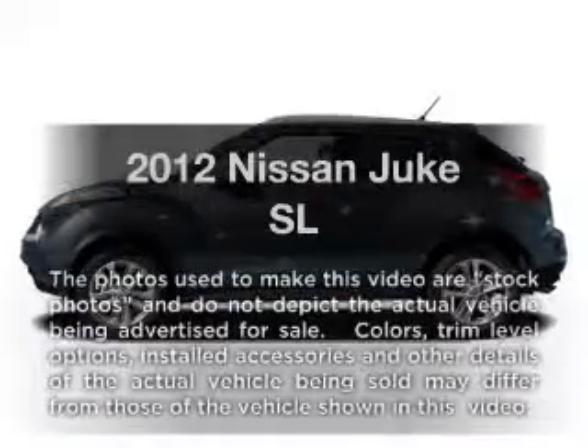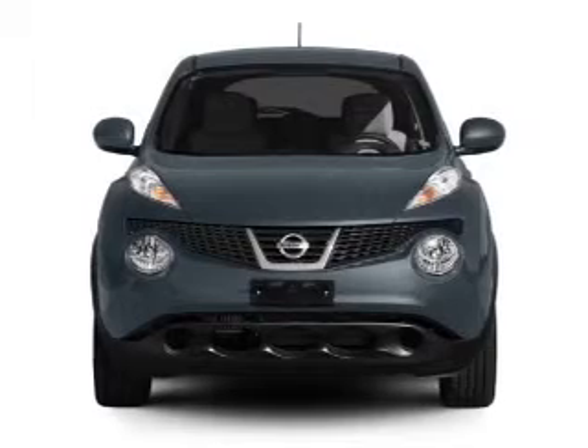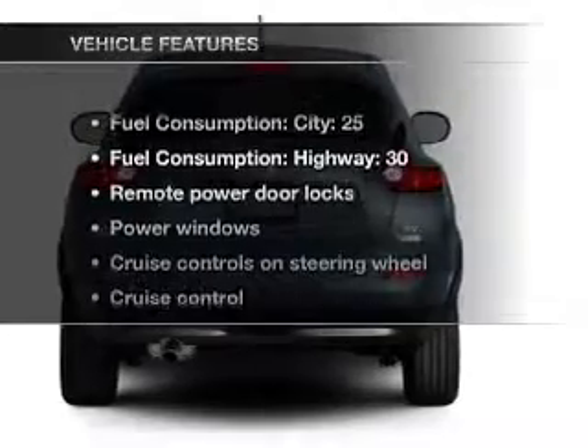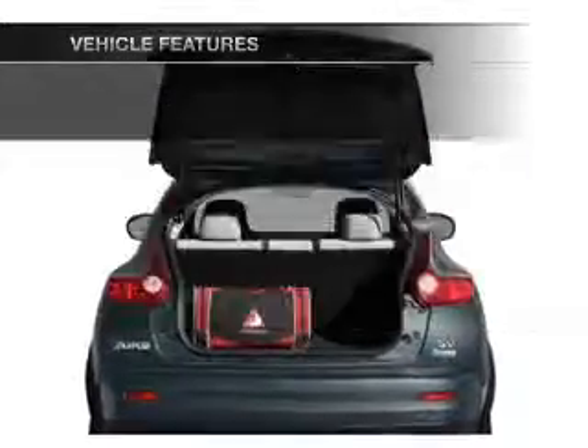If you're looking for an automobile with great attributes, look no further. With an efficient four-cylinder engine that responds smoothly to its automatic transmission, the anti-lock braking system will keep you safe on the road. And with these notable features, you won't want to miss out on the opportunity to own this amazing ride.